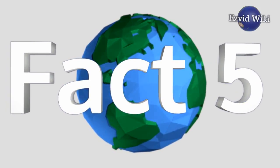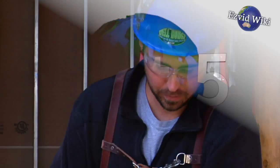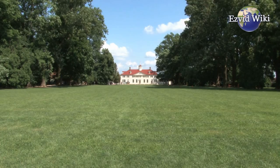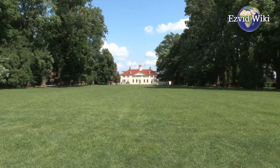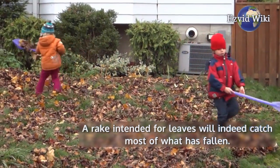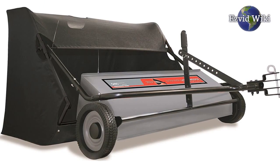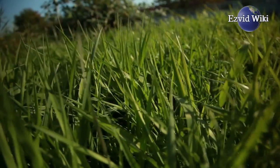Fact number five: lawn sweepers can save users time and energy by reliably gathering loose debris of myriad types. They also outperform most other types of lawn cleaning devices. A rake intended for leaves will indeed catch most of what has fallen, but it won't get those bits of grass or other smaller bits of organic material.